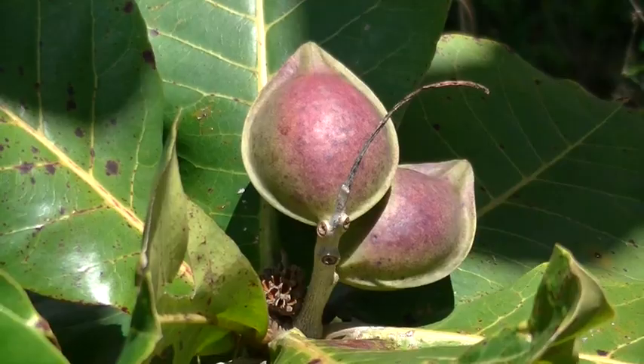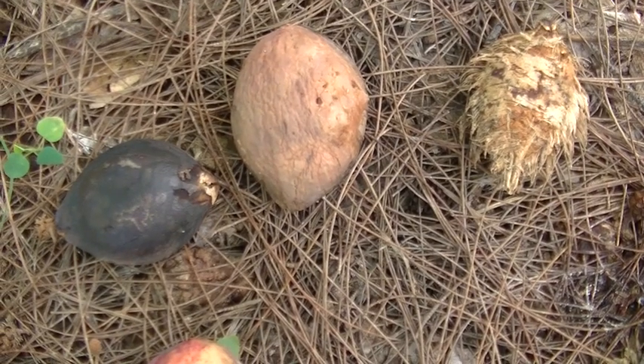The fibrous fruits are green and are edible when red. A ripe fruit has a thin layer of subacid, juicy flesh.